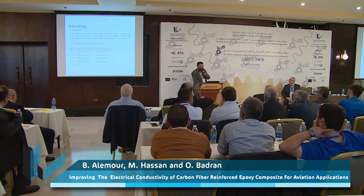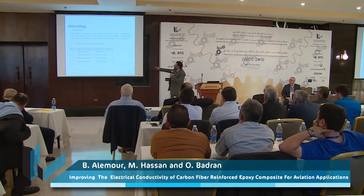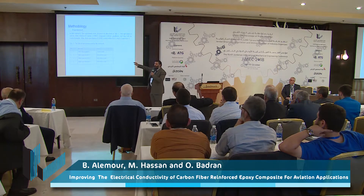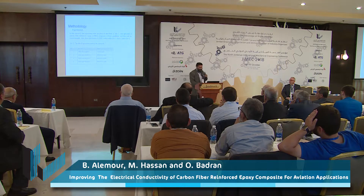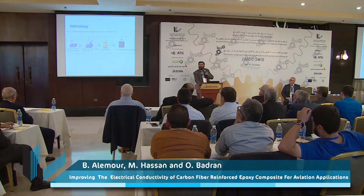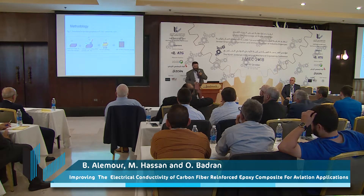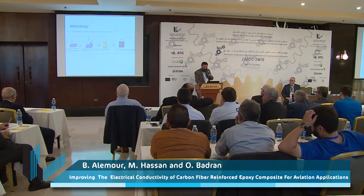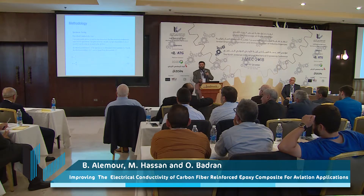In the methodology, we used CFRE without graphene as a control, and then samples with different reduced graphene oxides. This is the actual methodology applied to the graphite sheet. This is also the electrical conductivity test with the relevant equations.